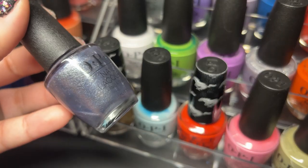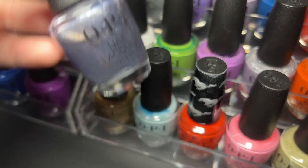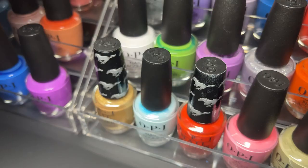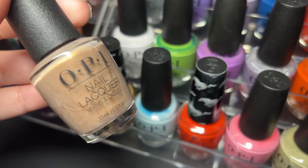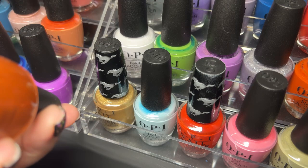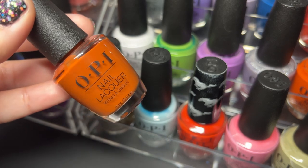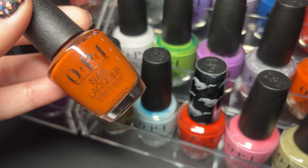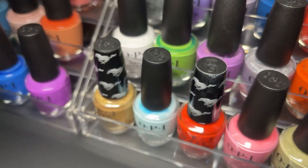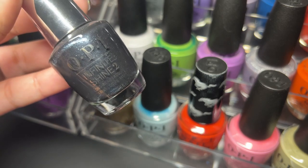Next is OPI Nails the Runway — really enjoy this one, it's beautiful. Complimentary Wine. Falling for Milan — I'm telling you guys this Milan collection was one of their best. My Italian Is a Little Rusty — another one I am in love with. Next up is Drama at La Scala. Next up we have Danny and Sandy Forever from the Grease collection.